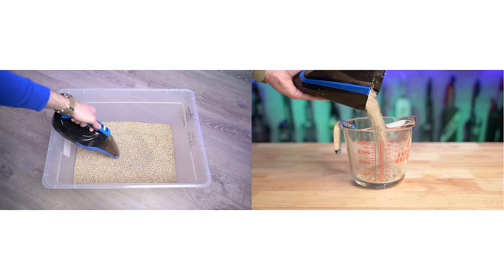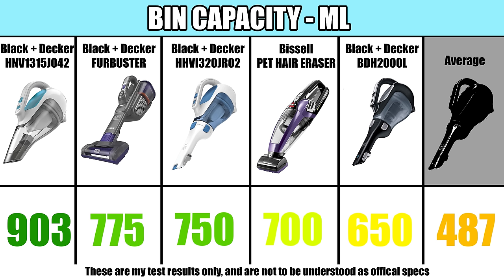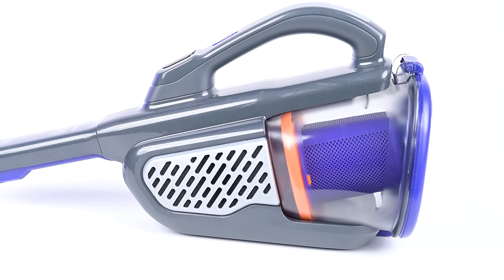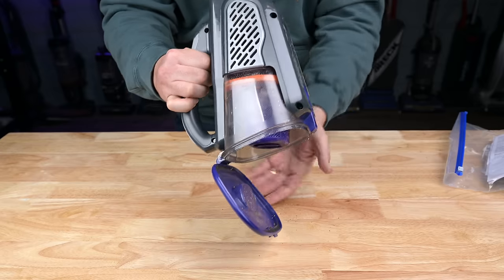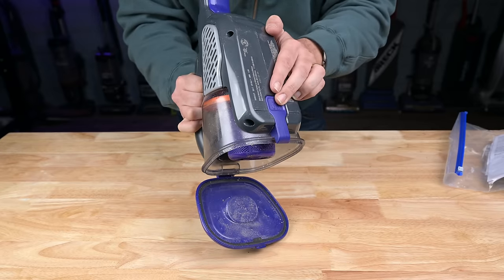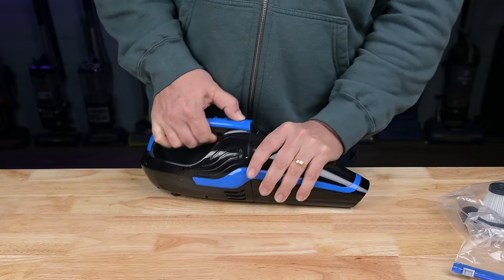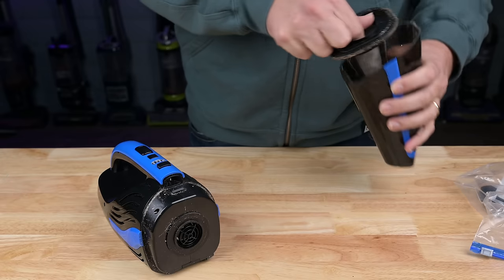We also looked at their dust bin capacity by measuring the maximum amount of debris they could pick up in milliliters. Though I didn't score it, I really liked the bin on the Black & Decker Fur Buster and Black & Decker Advanced Clean models, which open up at the bottom with a touch of a button like a standard cordless vacuum — a real benefit compared to the somewhat clunky way you have to empty the bin on most of these.